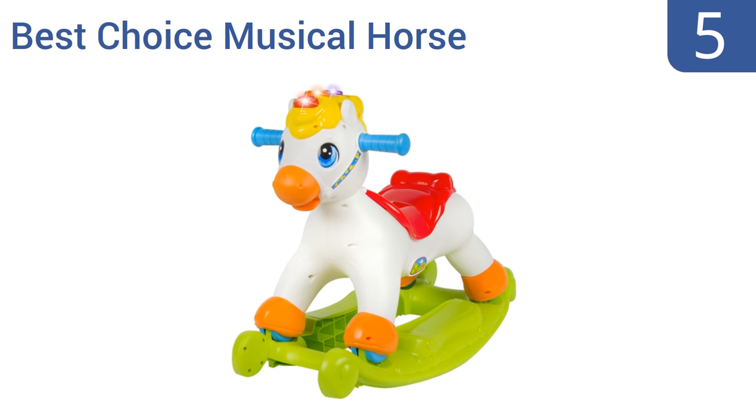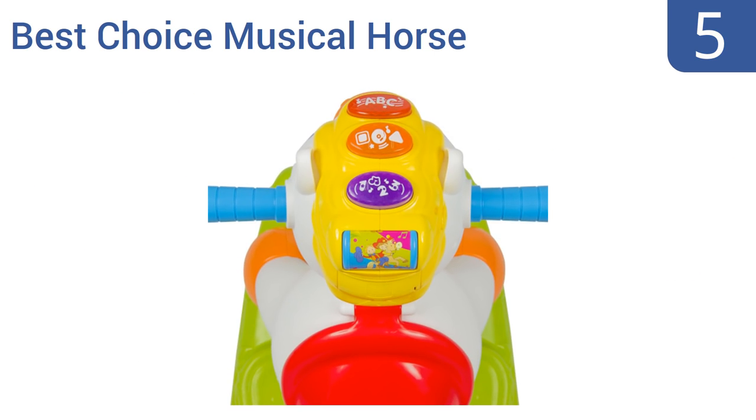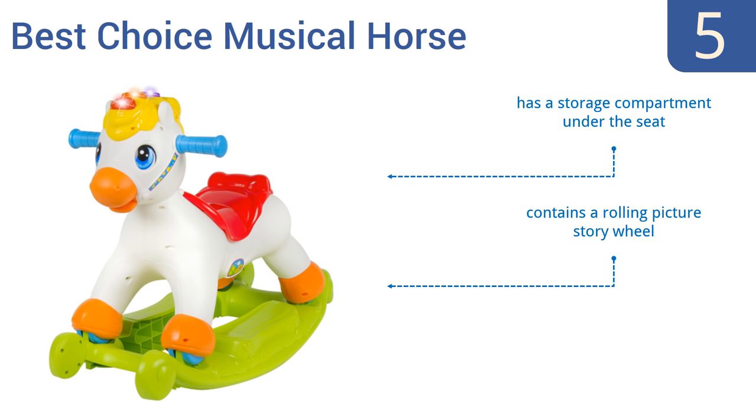Halfway up our list at number five, the Best Choice Musical Horse is perfect for babies just passing the one-year mark. It's low to the ground and easy for them to climb onto. It has lots of interactive features like flashing lights and buttons for teaching shapes, numbers, and letters. It also comes with a storage compartment under the seat and a rolling picture story wheel. Plus, the horse can be separated from the rocking base.